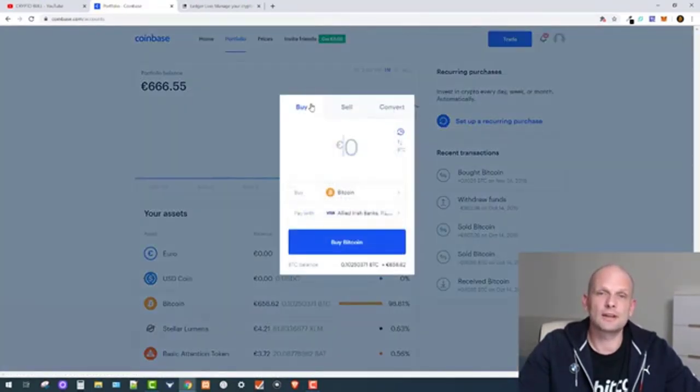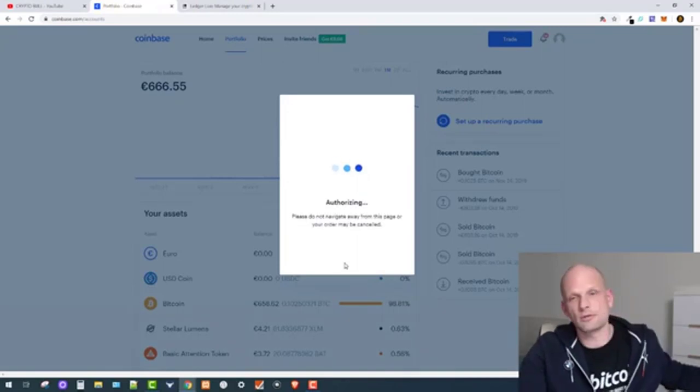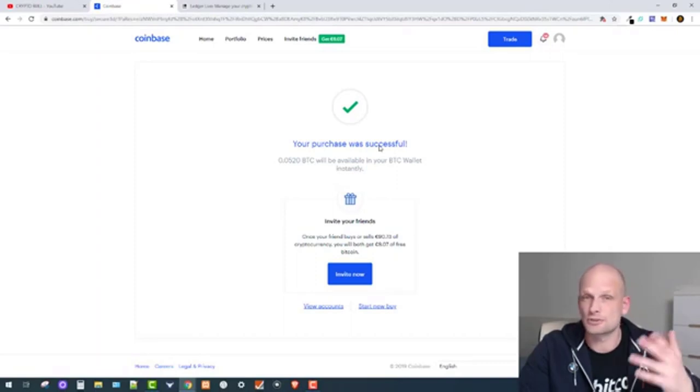Let's buy Bitcoin — I click Trade, make sure it is set to Buy, and I will be buying 350 euro worth, which is about $400 worth of Bitcoin. I click Preview Purchase and as you can see the Coinbase fee will be 13 euro 43 cents. For 350 euro I will be getting 0.05 Bitcoin. I click Buy Now and now I will receive a confirmation on my phone from my bank.